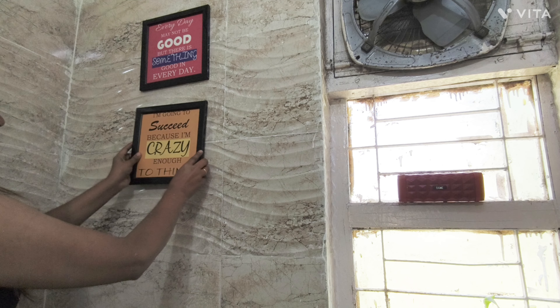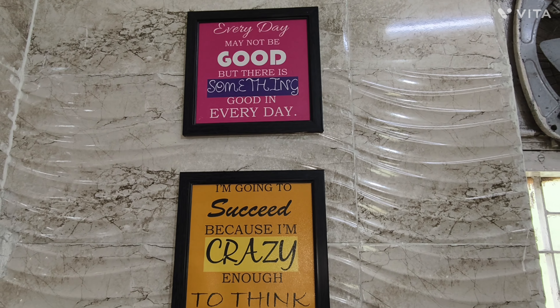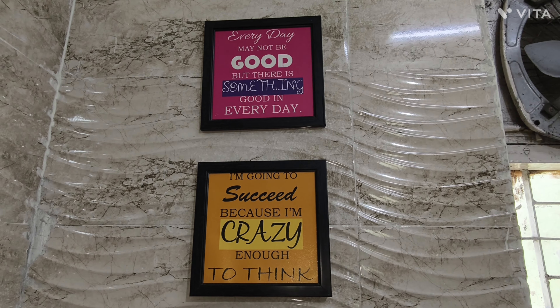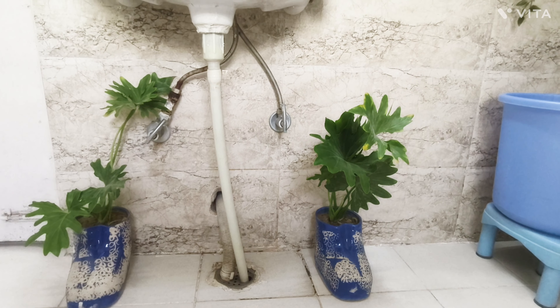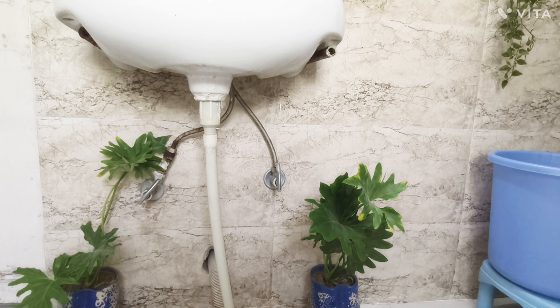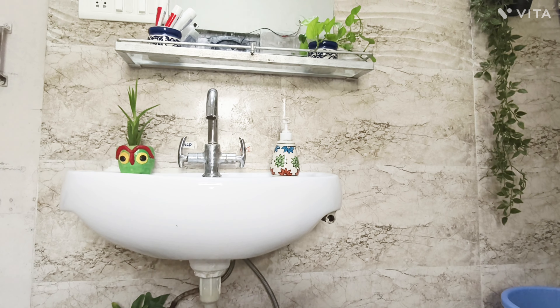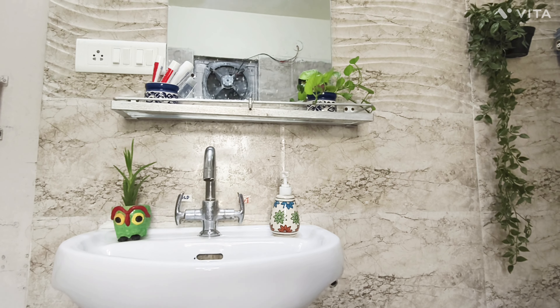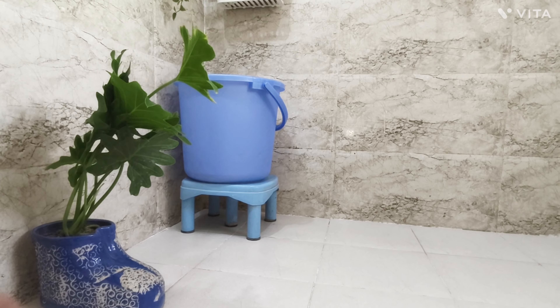I am pasting this motivational quote on the wall with the help of double-sided tape — it enhances the beauty of the wall. I also kept these very beautiful small planters on both sides of the sink. Planters enhance the beauty of any place and give positive vibes and fresh air.